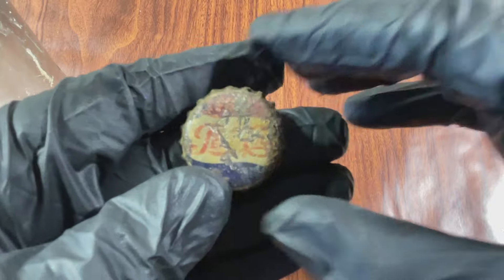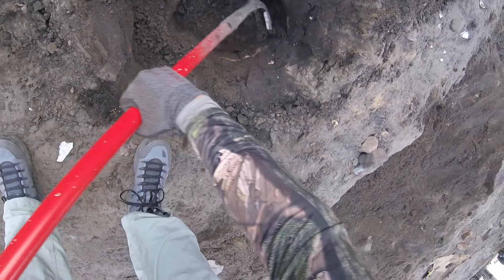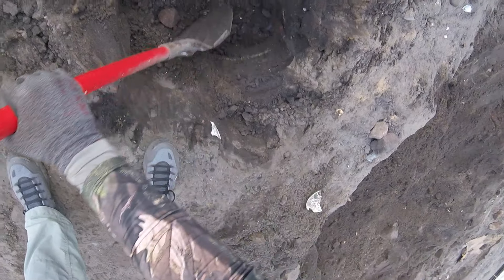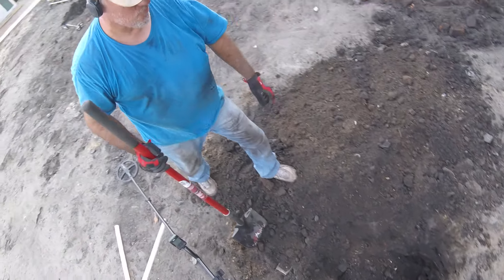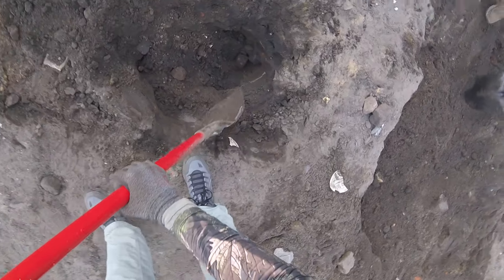That's round two, later in the day. You got a bottle? Yep, it's cobalt. It's not broken. What do you think? John Ryan. You think so? Oh yeah, 100%.